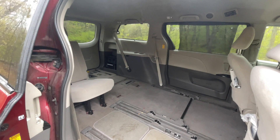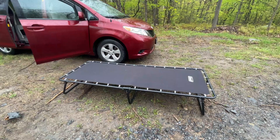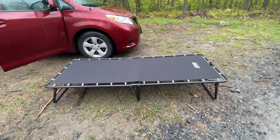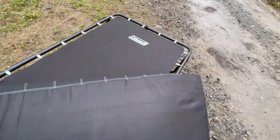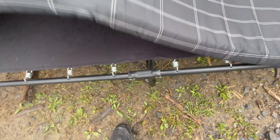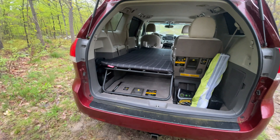Hey guys, it's raining today and I wanted to come out and show you my two bed options that I use in my Toyota Sienna minivan. I first started with this Coleman ComfortSmart cot with mattress pad. If you're looking for something quick, cheap, and easily removable — if you have to convert back to a regular van — then this is a pretty good option. You can also fold it up if not needed.